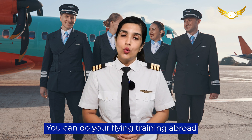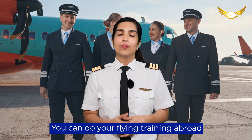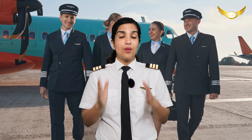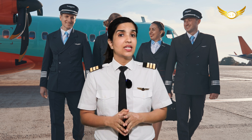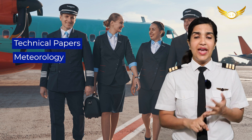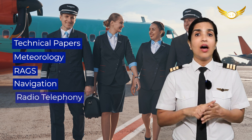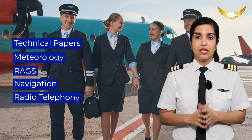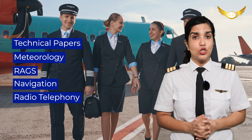The second option is that you can do your flying training abroad — in a foreign country. Now, when you are doing your flying training in India, you have to give all the DGCA subjects, starting from the very basic: your technical papers, MET, REGS, NAB, RT — all these subjects that come under DGCA subjects have to be cleared, and then you can have an Indian CPL issued.